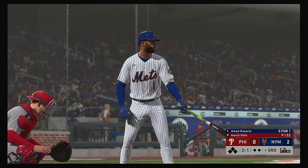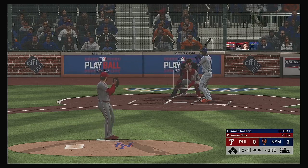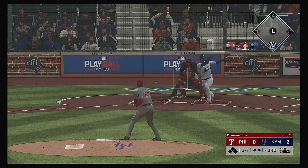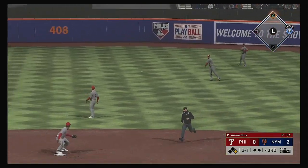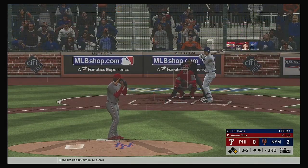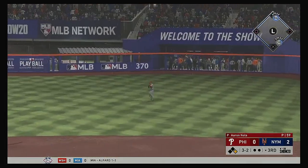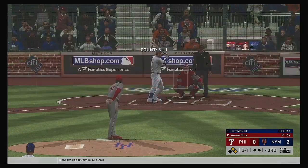Next for the Mets, Ahmed Rosario, beginning things here against Aaron Nola. A three-ball, one-strike count to the Mets shortstop. Hit out towards second and that'll get on through into center field — he's got himself a leadoff single. J.D. Davis slapped hard the opposite way and that's in there, base hit. The runner will go no further than second as there are two aboard now.